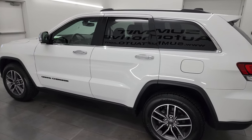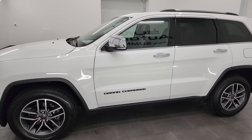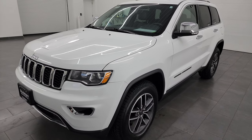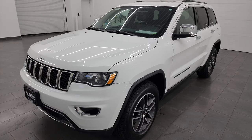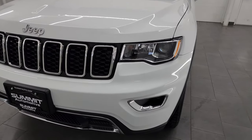This 2020 Jeep Grand Cherokee has the 3.6L Pentastar V6 engine, paired up with the 8-speed automatic transmission. This Jeep has been fully safetied and inspected by our service shop, has a fresh oil and filter change, all the fluids have been checked and topped off, and this Jeep is 100% ready to go.